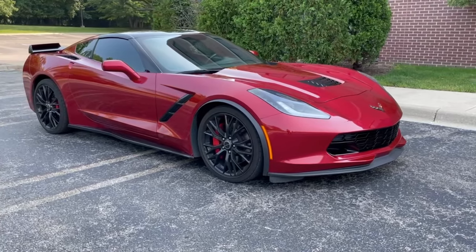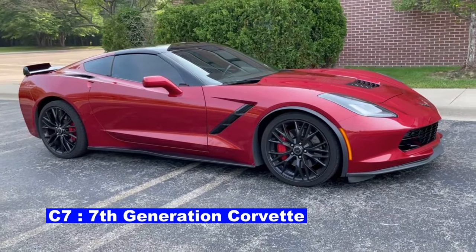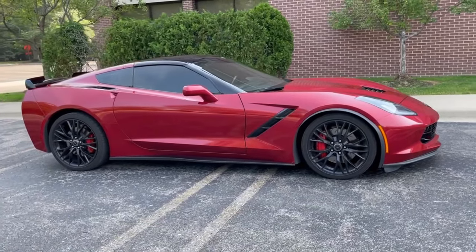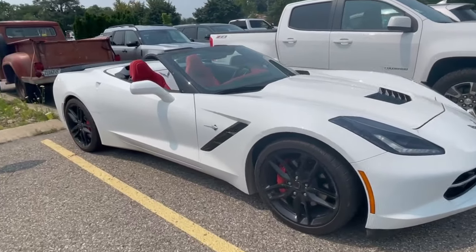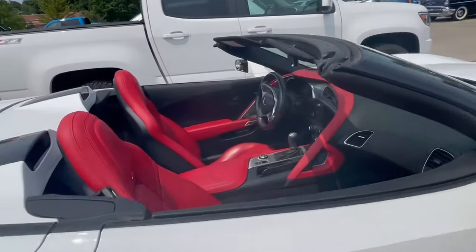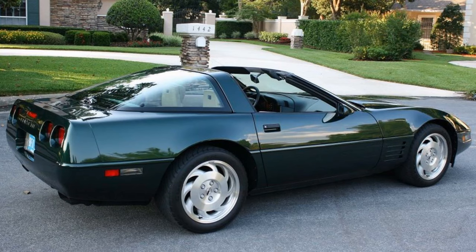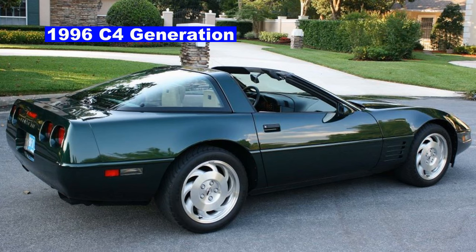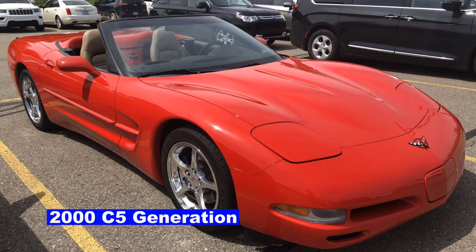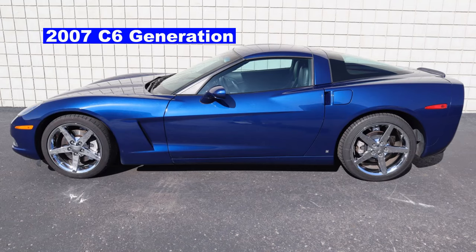Let me begin with a brief overview of the C7 Corvette. The 7th generation Corvette was introduced to the public at the North American International Auto Show in Detroit, Michigan in January 2013. It went on sale in the fall of 2013 as a 2014 model. It was clearly a departure from what Chevy had produced in previous generations. For example, this is a 1996, which is the final model year for the C4 generation. This is my 2000 convertible from the C5 generation, and here's my current 2007 coupe from the C6 generation.